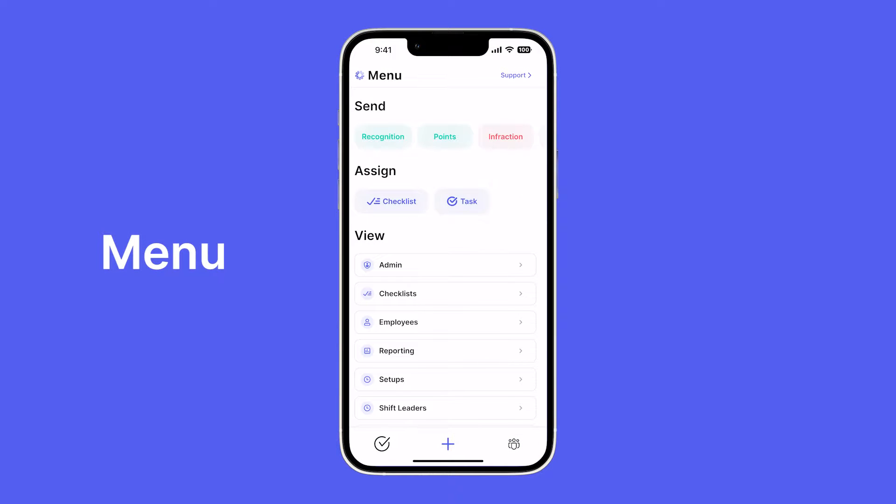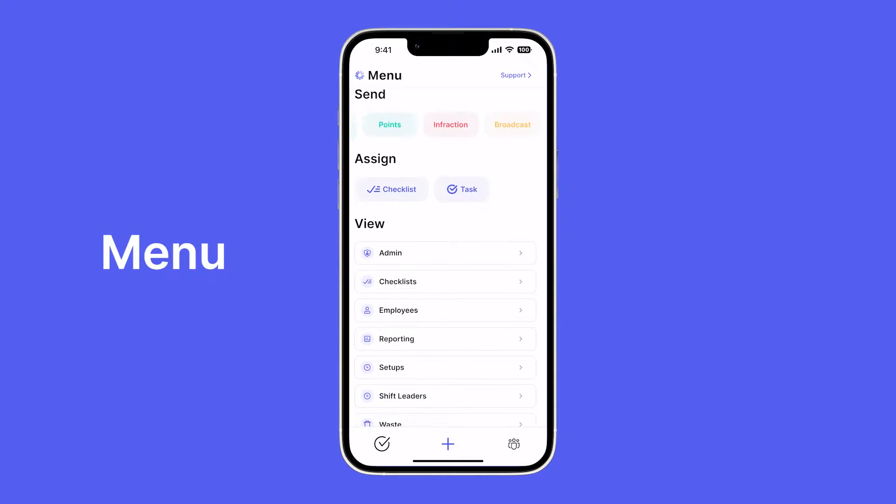Let's move on to our menu, which has multiple features. In the menu you can quickly recognize team members, send points to team members, send infractions for policy violations, and even broadcast to teams. We can also quickly assign checklists and tasks. This is also where we can access all other app features such as admin, checklists, accountability, reporting, shift leaders, and more.